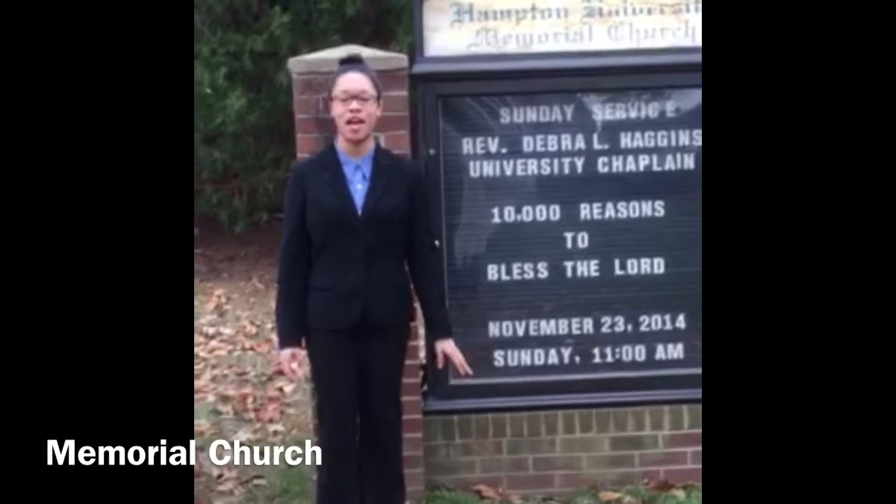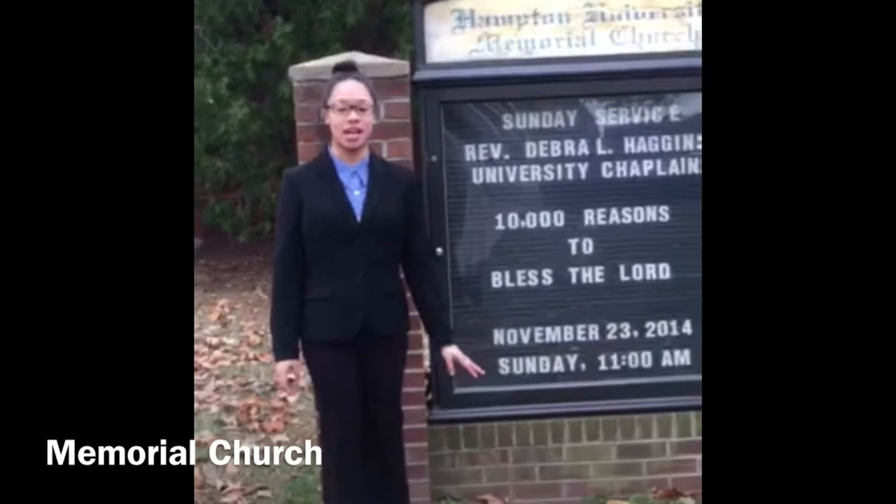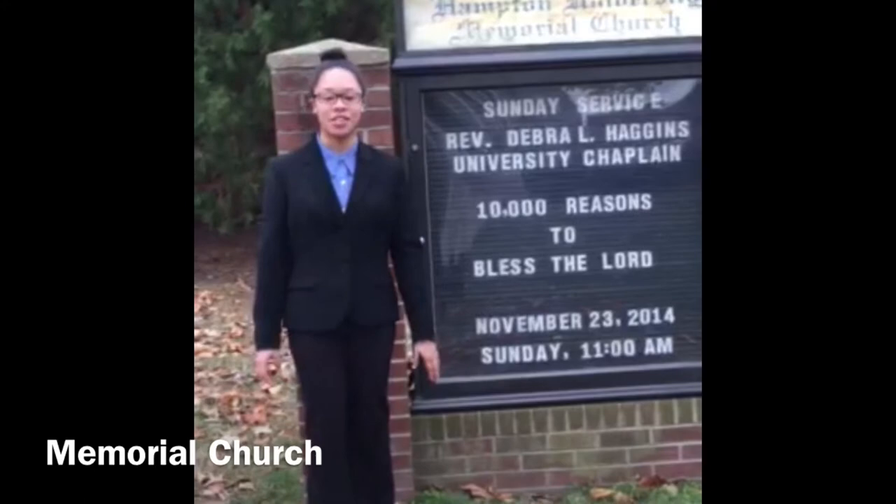I'm Ayanna Terry and I'm a first-year sport management major from Fredericksburg, Virginia, and my first location is Memorial Church. This location was used for Sunday morning worship and church ministries. The Memorial Church was built in 1866 and at the time Samuel C. Armstrong was the principal. Its style is architecture and it's Italian momentous.